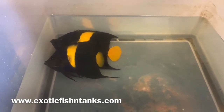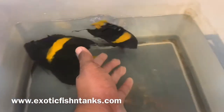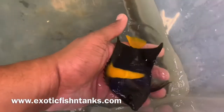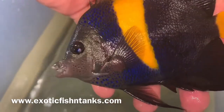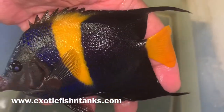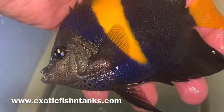Again, we have Red Sea Asfur Angels, five and three quarter inches. I love that purple on the front of the head — then it's like a darker blue or black, but under the lights that purple looks super.